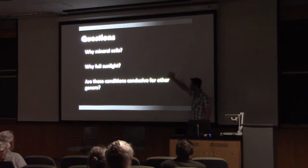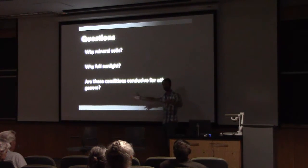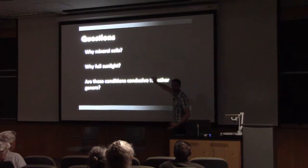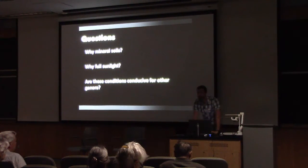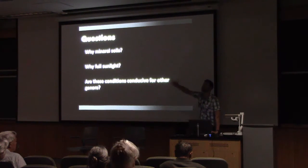My questions were: why mineral soils? Why clay? Why full sunlight? Why does that work? And are these conditions conducive not only to that species but to other species and other whole genera of plants in the club moss group?